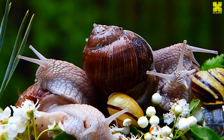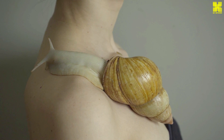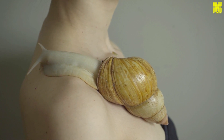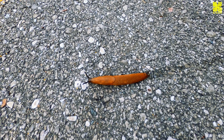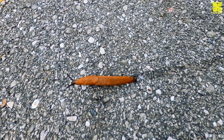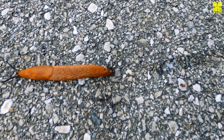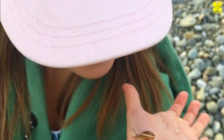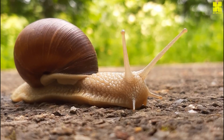Over time, the tiny embryo transforms into a miniature snail, complete with a shell, foot, and sensory organs. Upon hatching, young snails — known as hatchlings or juveniles — emerge from their eggs, ready to embark on their own journey through life. Initially small and vulnerable, they rely on residual yolk from the egg for sustenance. As hatchlings grow, they consume a variety of plant matter, gradually expanding their diet, while their shells, initially thin and delicate, thicken and harden over time, providing increasing protection from predators and the elements.